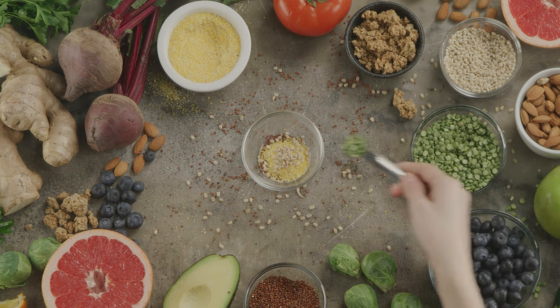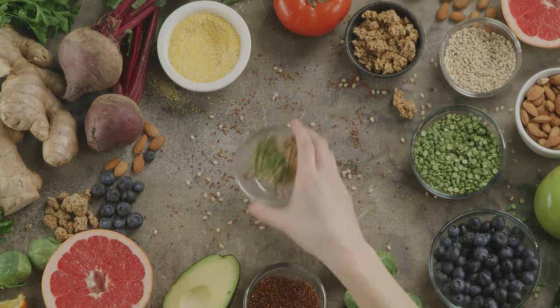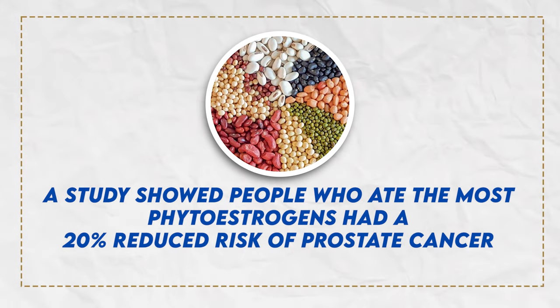Let's talk about legumes, which is a food group that contains beans, peanuts, and lentils. They have a compound in them called phytoestrogens that can help with this issue. A study showed people who ate the most phytoestrogens had a 20% reduced risk of prostate cancer — that's a big one. I would highly suggest you get that into your diet.